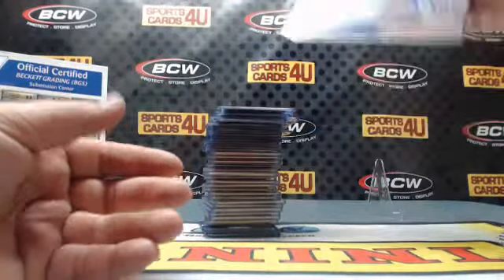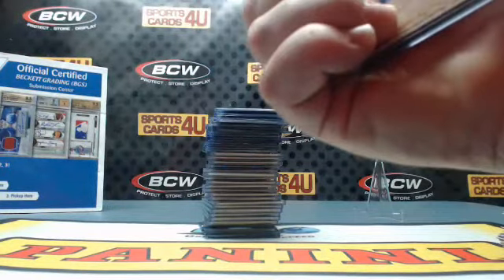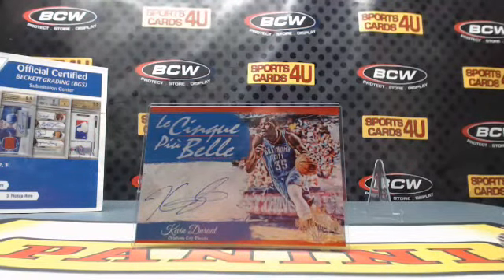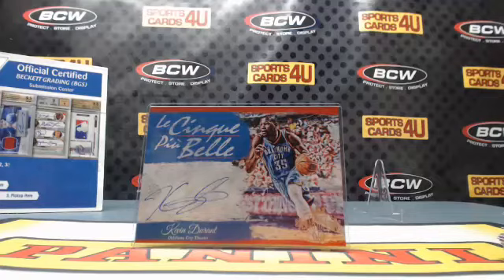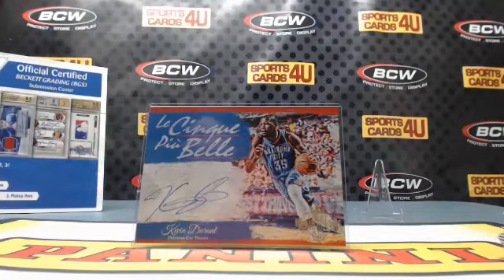And an autographed box topper, numbered to the jersey number — 31 out of 35 — for the Oklahoma City Thunder: Hook 'em Horns, Kevin Durant! Alright, that is the break. The randoms and the recap done. These will ship out tomorrow. I'll put the video up on YouTube. More Court Kings basketball tomorrow night, also Immaculate Baseball, Bowman's Best Baseball, and Benchwarmer Holiday tonight. Tops Platinum football will break tomorrow morning. Thanks for joining guys, thanks for watching. See you later!